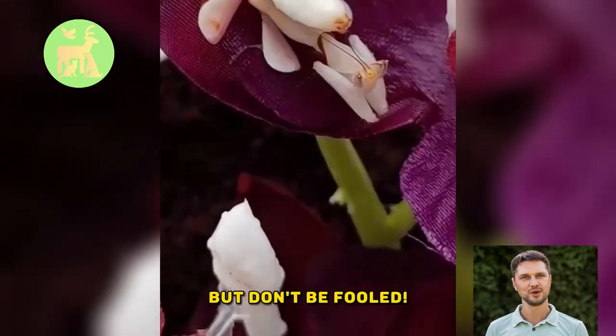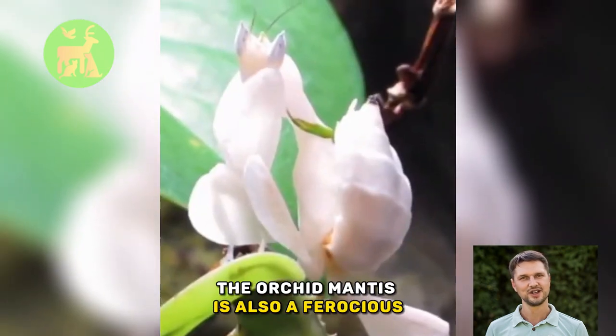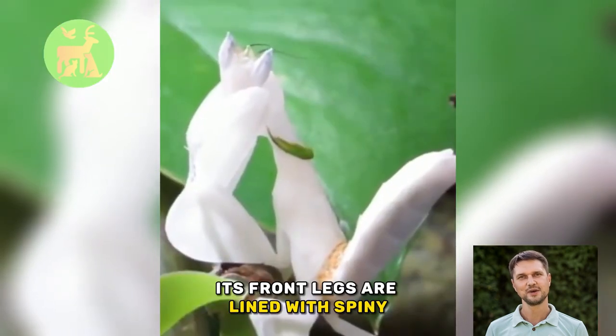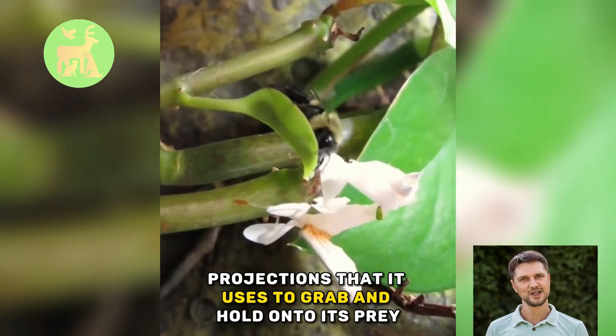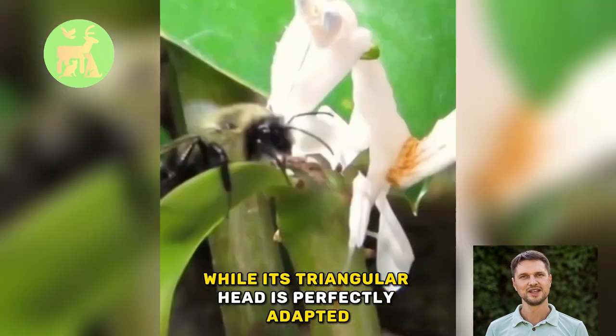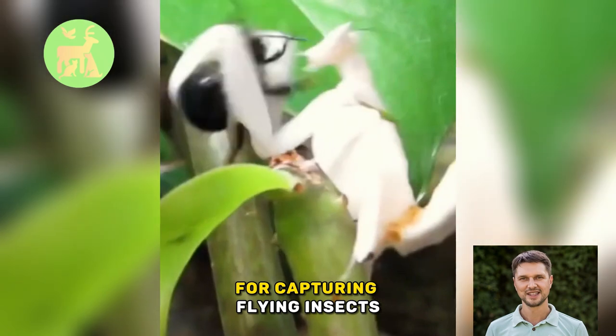But don't be fooled. The Orchid Mantis is also a ferocious predator that preys on a variety of insects. Its front legs are lined with spiny projections that it uses to grab and hold on to its prey, while its triangular head is perfectly adapted for capturing flying insects.